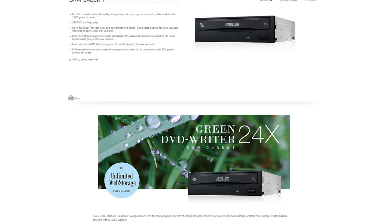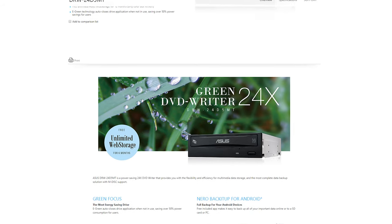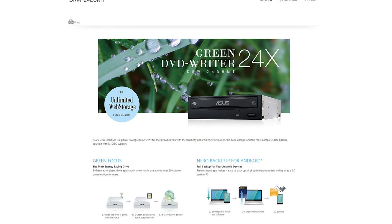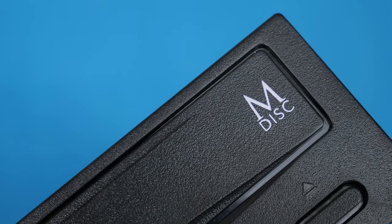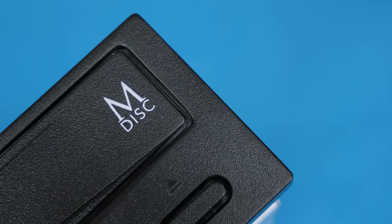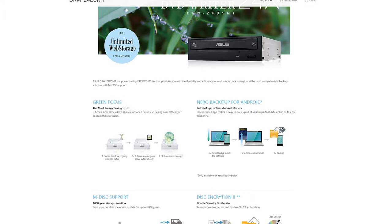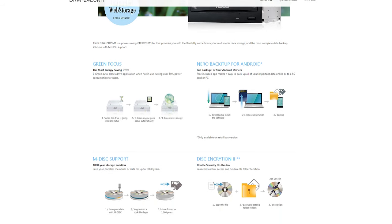It's branded as a green DVD writer — it automatically closes applications when not in use to save power, similar to what WD did with their Green drive line. The drive spins down to save power, which is nice I guess. It also has support for M-DISC, the technology that supposedly stores data for thousands of years — though we can't verify that yet. It also supports disk encryption and standard read/write functionality.